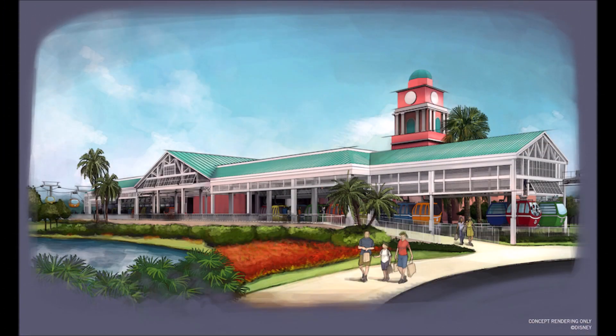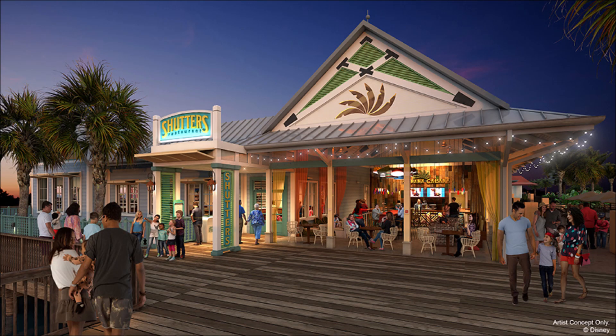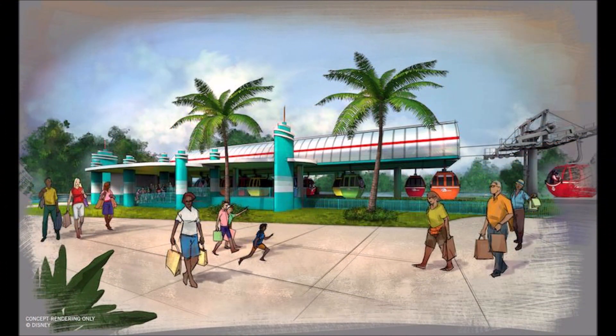The next Skyliner stop is set to be the Caribbean Beach Resort, which itself has a lot of construction going on. And for those of you currently dining in the tent, this is what Shutter's Restaurant is going to look like. From there, with what I guess could be called a spur route, it heads over to Hollywood Studios.